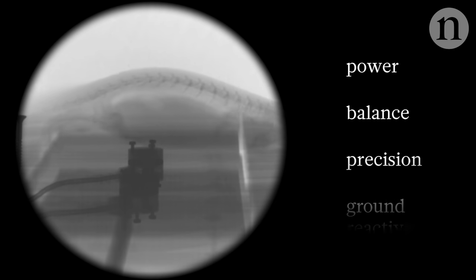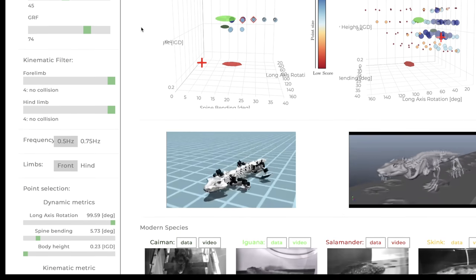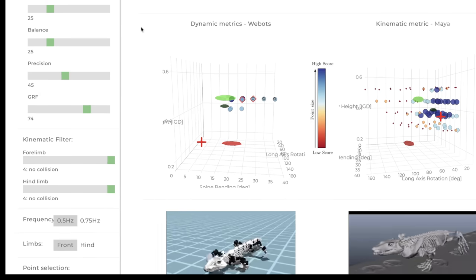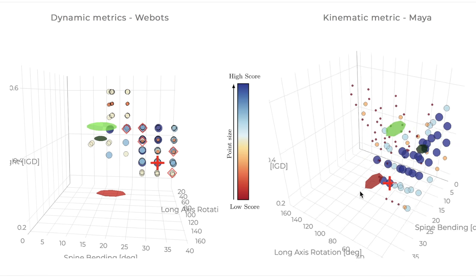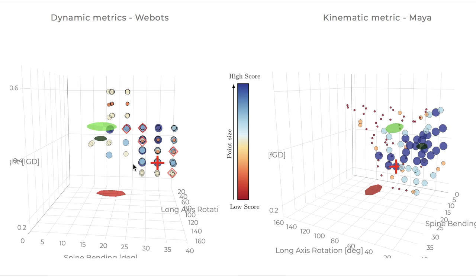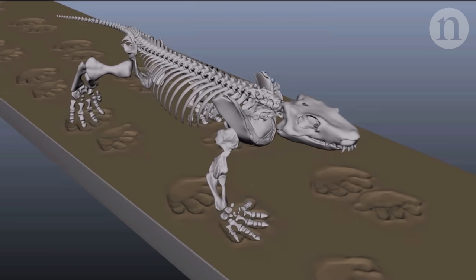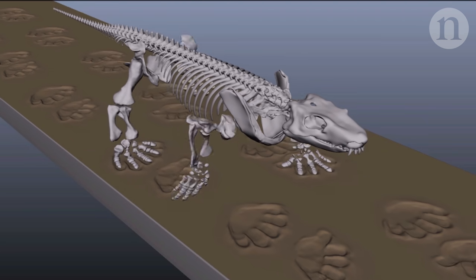These data helped them identify four key parameters which define sprawling movement: power, balance, precision, and something called ground reactive force. These four parameters were used as the basis for a dynamic simulation containing the skeleton marionette and the footprints. As the weighting of these four traits is adjusted, the simulation spits out graphs containing all the possible movement combinations which fit the bill. Then the researchers could pick through all the outputs to find the most likely options.